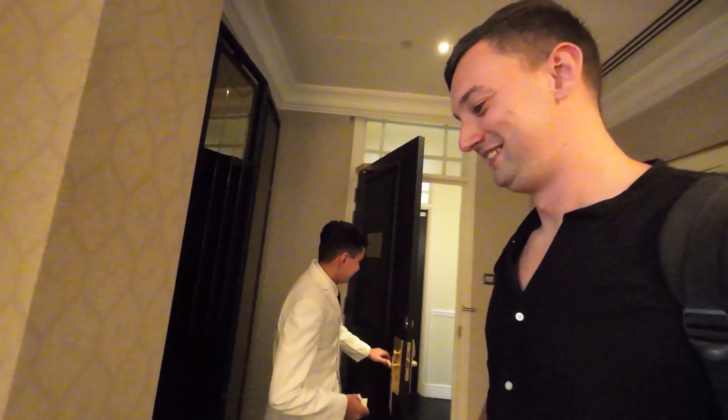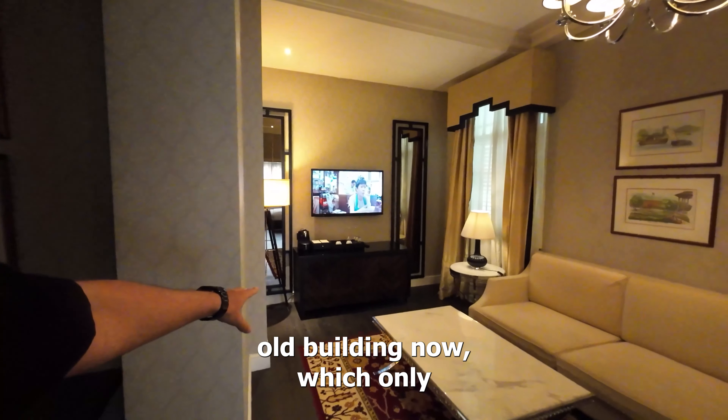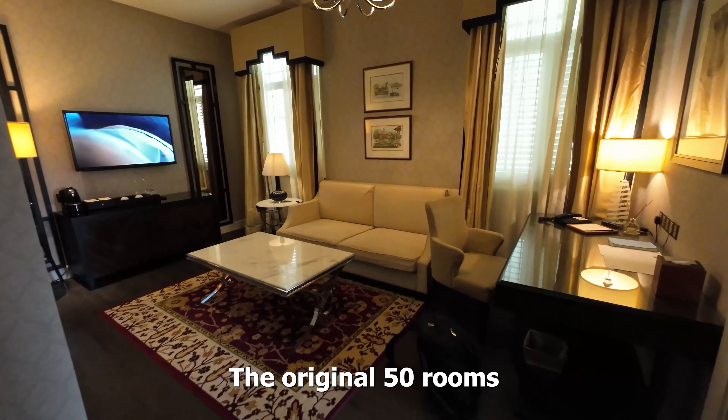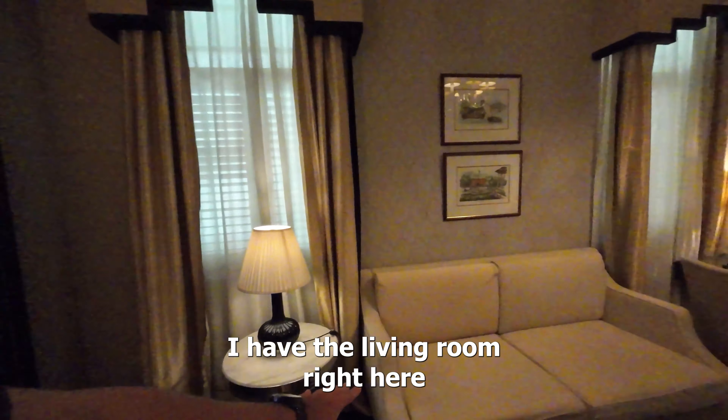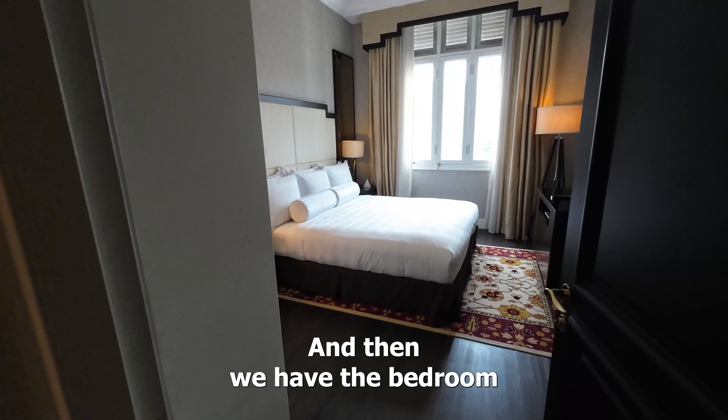It's cool in here already, that's good. So anything, you can just give us a call. I'm staying in the old building now, which only has about 50 rooms — the original 50 rooms from back in the day. I have the living room right here with a couch and a little desk.